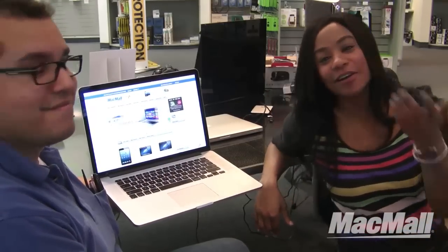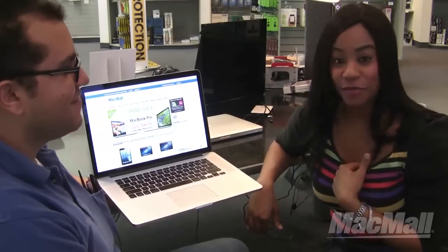We can dig it. I'm Tasha Taylor. We are in Santa Monica at Mac Mall, getting all of our questions answered with Brian. We'll be back.